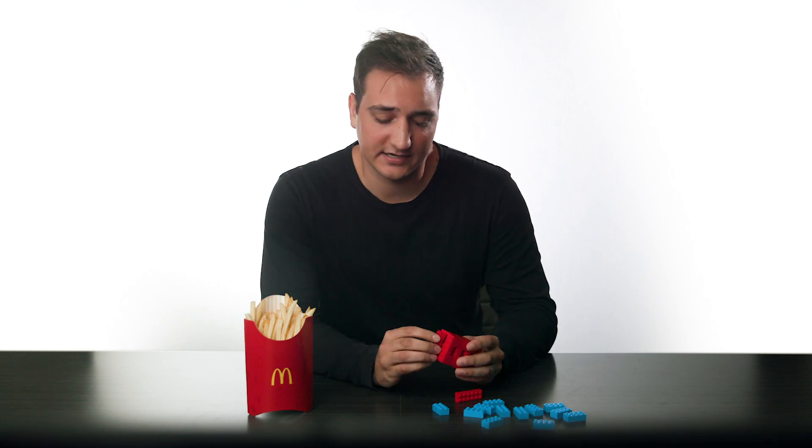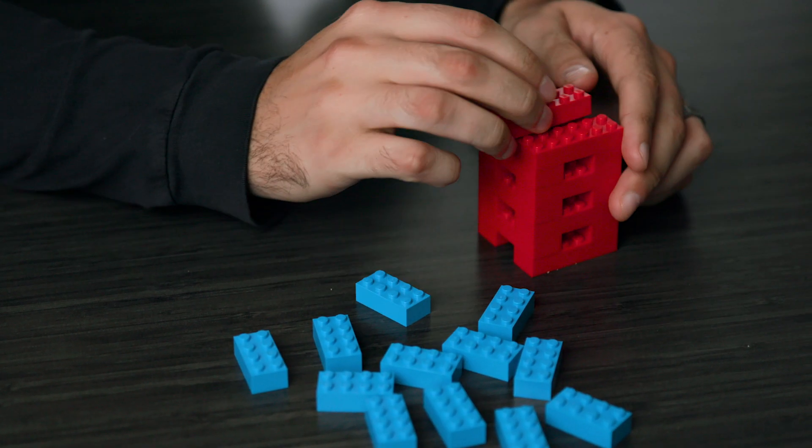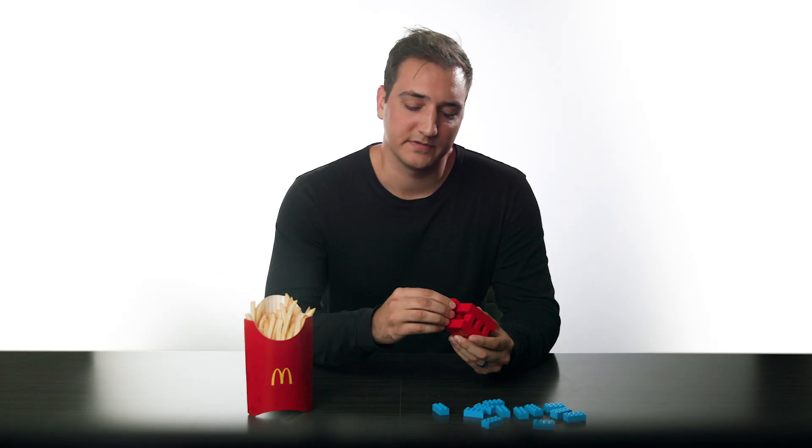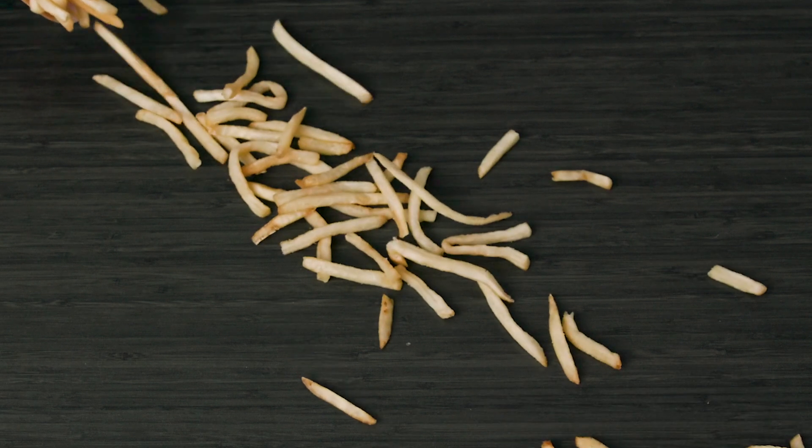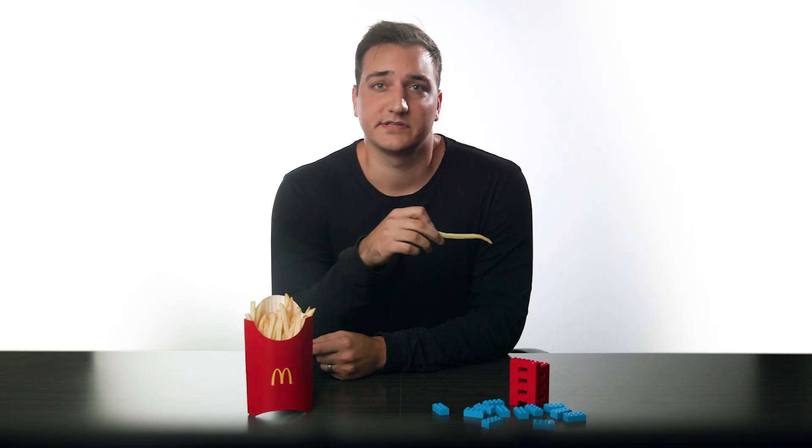Every Lego needs to connect uniformly to other Legos, so each Lego is manufactured to tight tolerances. On the other hand, not every french fry is the same shape or size. French fries are made with loose tolerances.